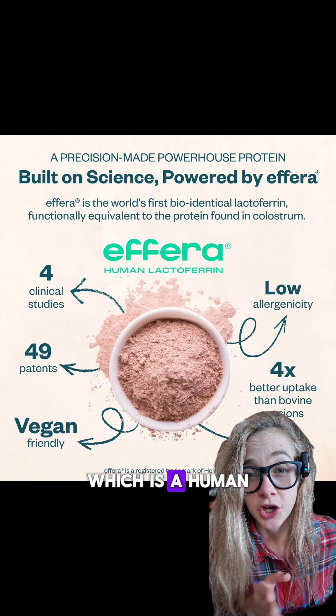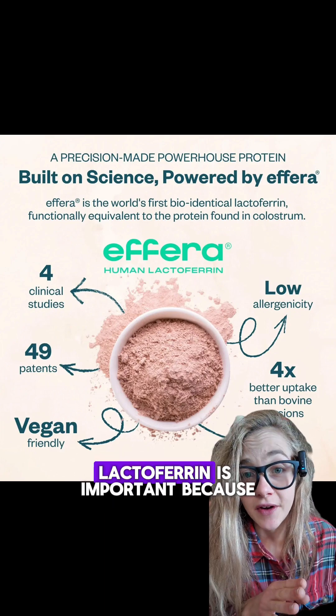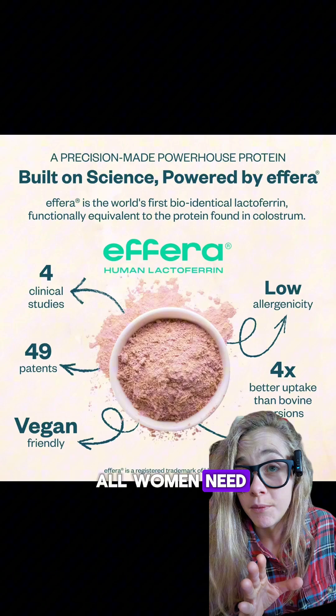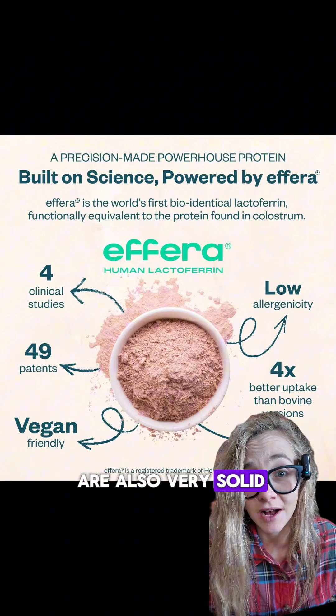They also included lactoferrin — a human-identical lactoferrin made through precision fermentation. Lactoferrin is important because it plays a role in iron regulation, immune health, and gut support, which is exactly what women need when your hormones are bouncing around.